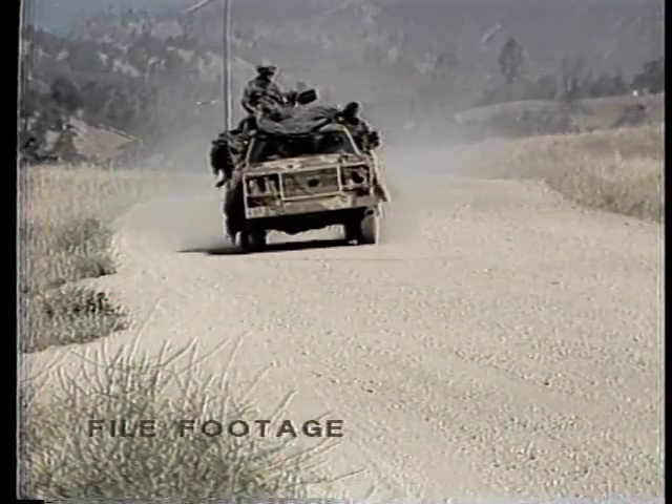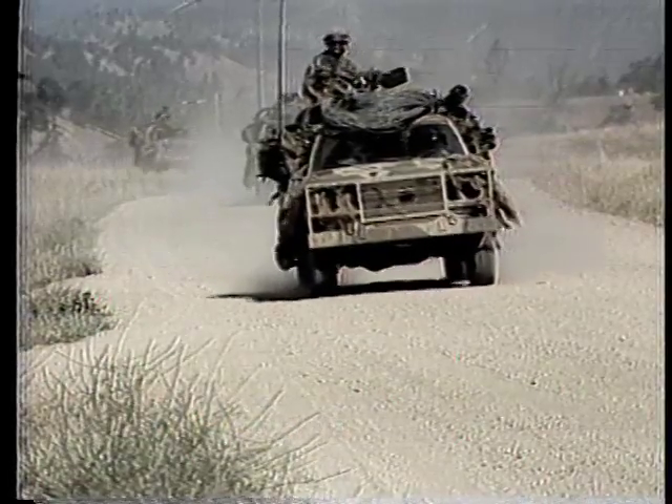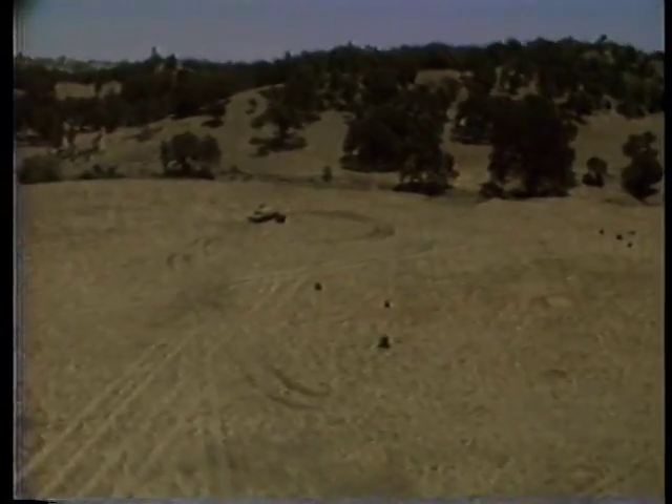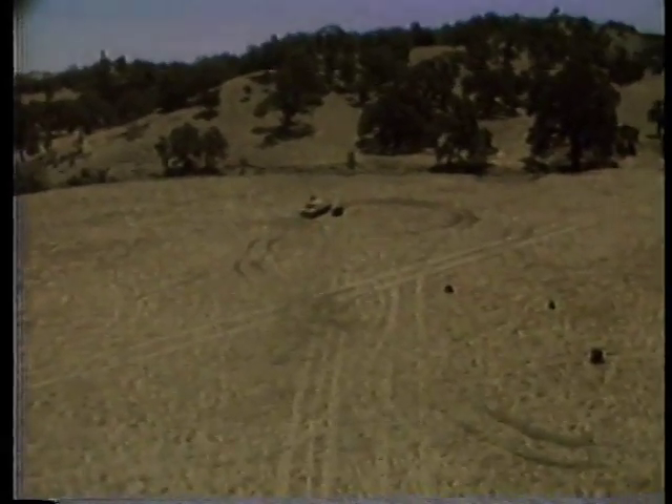The need for mobility and strategic deployment is rapidly revolutionizing today's Army. New test approaches and tactics, organization, and equipment will result in the development of the new 9th Infantry Division Motorized by 1986. Studies and analysis conducted by the 9th Infantry Division identified a need for capabilities of conducting actions against all types of enemy anywhere on the extended air-land battlefield.